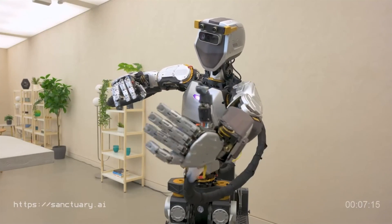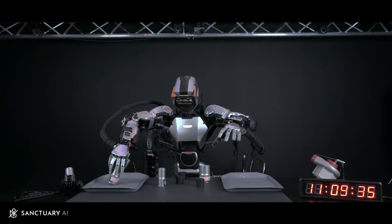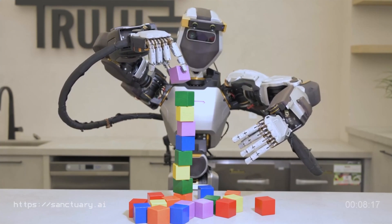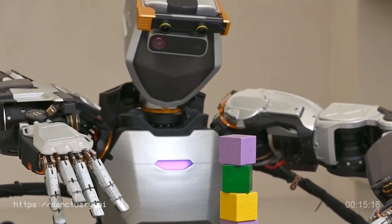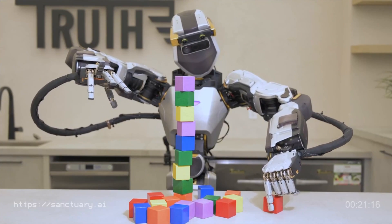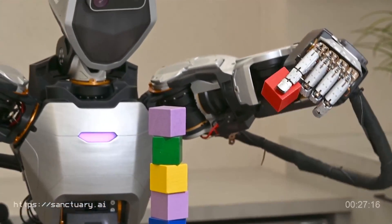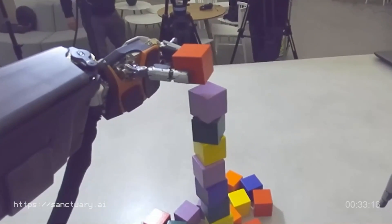Another interesting humanoid robot is currently under development in Canada from the company Phoenix, called the Sanctuary AI. This one is quite interesting because it can already handle delicate things such as dishes or even food, with a focus on very precise finger movements. It's heavier and slower than the previously mentioned robots, but more designed for handling delicate objects. It is said to employ a human-like general intelligence, but of course these days everything to do with AI is extremely overhyped, so take that generalized AI claim with a grain of salt.